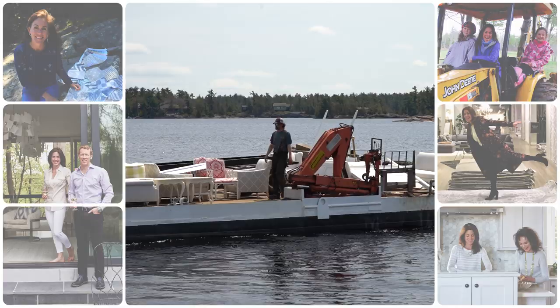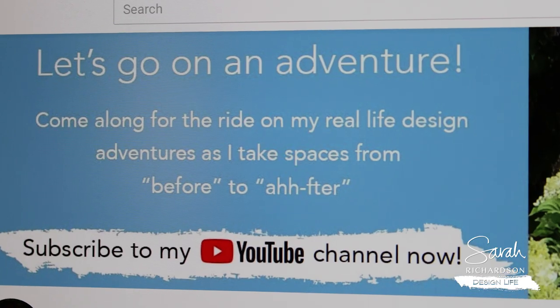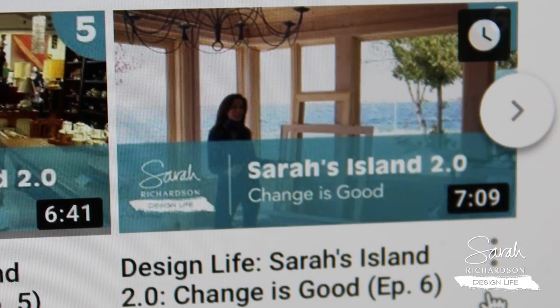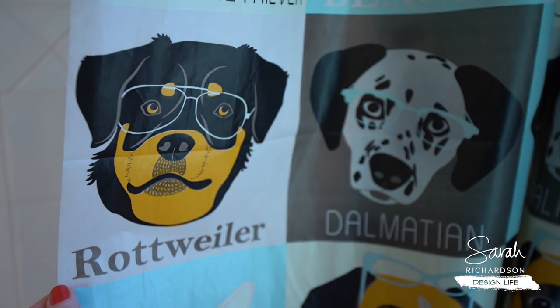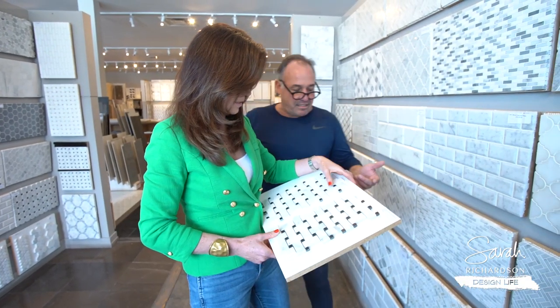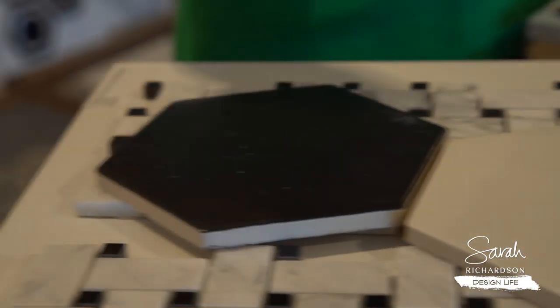Today is another chapter in my design life. I admit we've been concentrating on the island Renault lately, but I've got a lot more going on than that. We started a bathroom a little while ago — we got our tile samples, and here's what's been happening since.